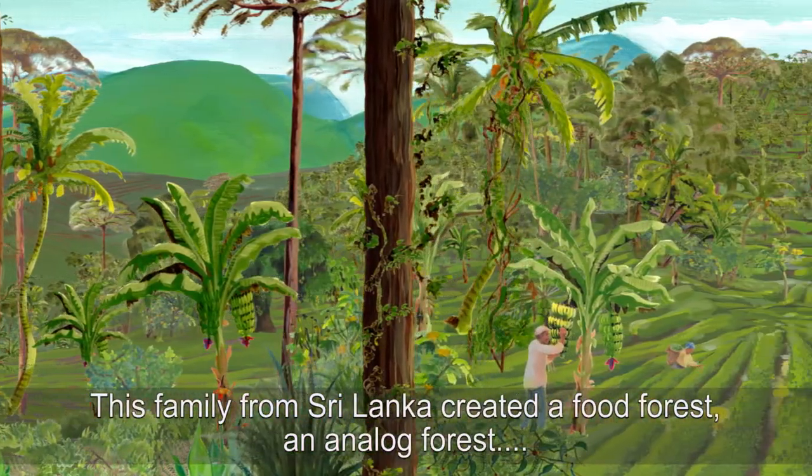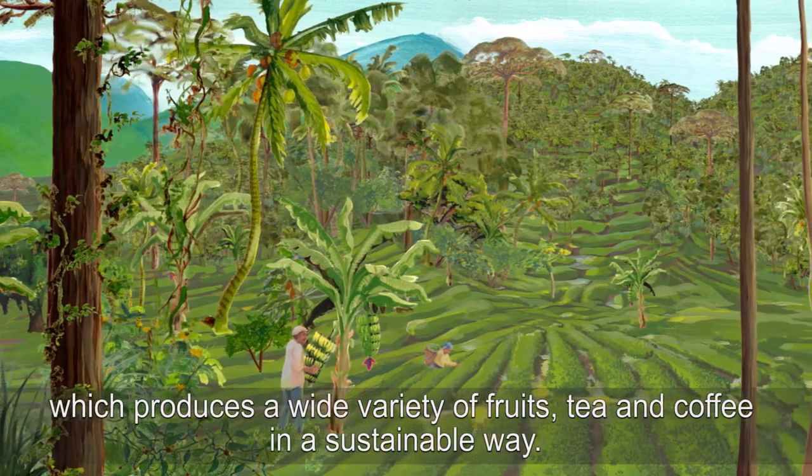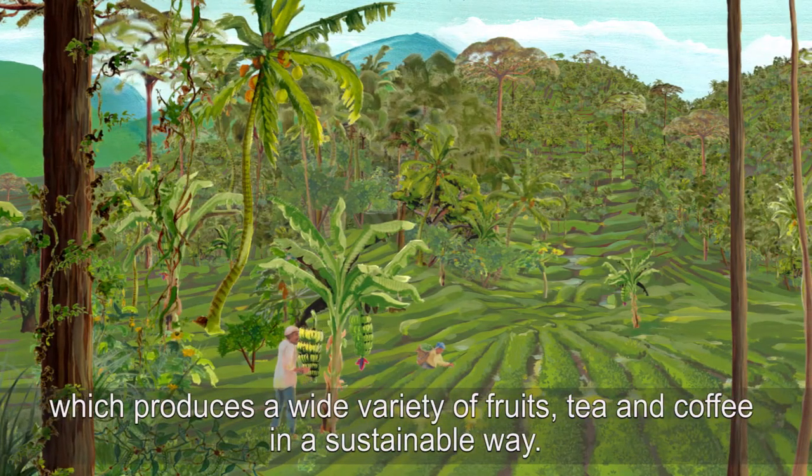This family from Sri Lanka created a food forest, an analogue forest, which produces a wide variety of fruits, tea and coffee in a sustainable way.